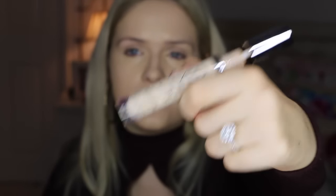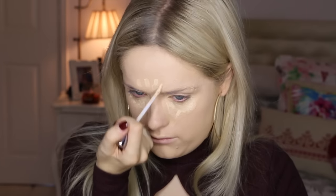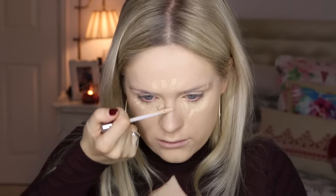I'm gonna go on top of that with the Urban Decay Naked Skin Concealer in Light Warm, just to add a little bit more lightness to the skin. I'm gonna run that down the bridge of my nose slightly. And I'm just gonna let that sink into my skin a little bit while I do my brows, because I've heard it conceals a little bit better when it sinks into your skin more.